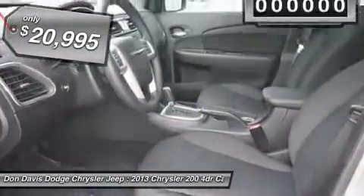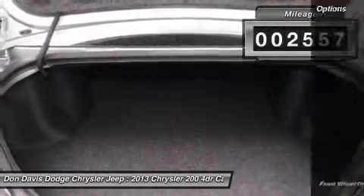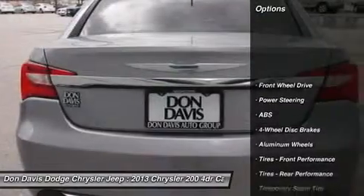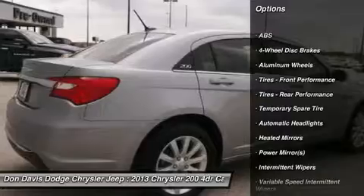This vehicle has less than 3,000 miles. Here are some of this vehicle's great options: steering wheel audio controls, anti-lock braking system, traction control, and stability control.